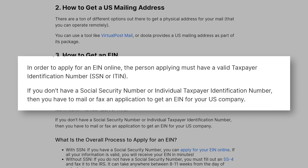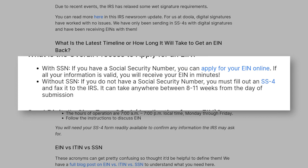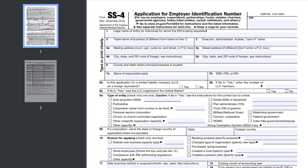Can I apply for an EIN online? In order to apply for an EIN online, the person applying must have a valid Taxpayer Identification Number, a Social Security Number, or an ITIN (Individual Taxpayer Identification Number). If you do not have a Social Security Number or an Individual Taxpayer Identification Number, which international founders might not have, then unfortunately you have to mail or fax an application in to get an EIN for your U.S. company. With an SSN, you can go to the IRS website and apply for your EIN online and receive it typically within the same day. Without an SSN, you must fill out Form SS-4 and fax it to the IRS. It can take up to 8 to 11 weeks, but typically about 2 to 4 weeks if there are no IRS delays.